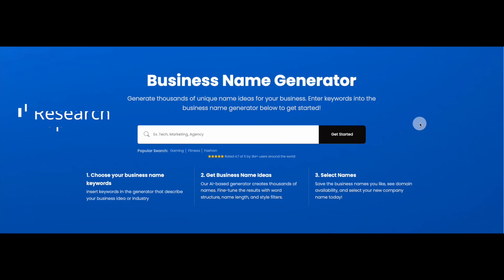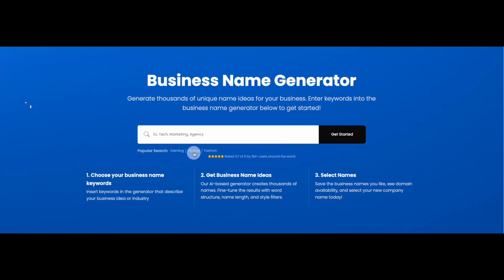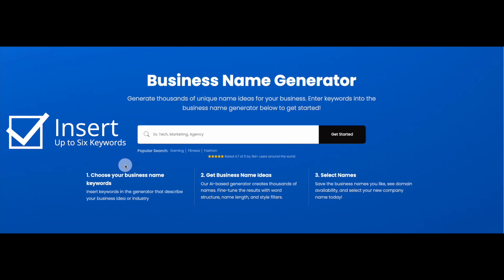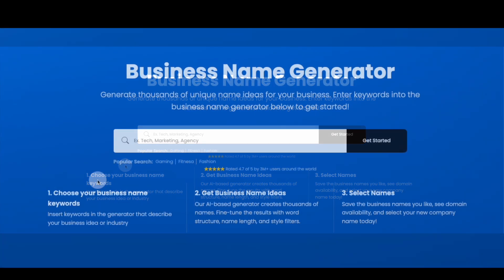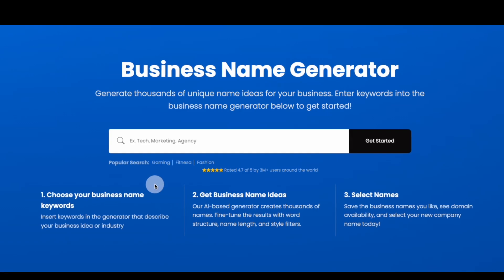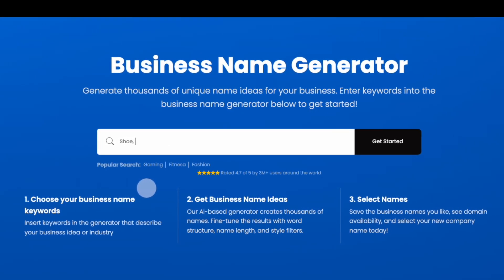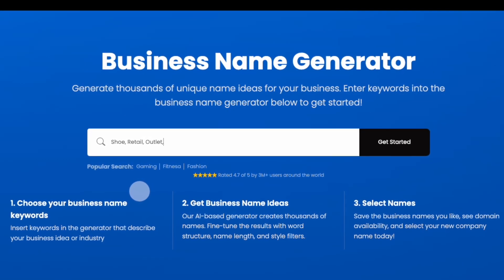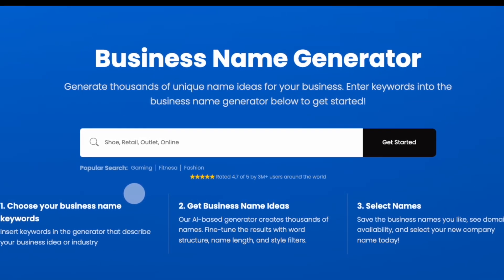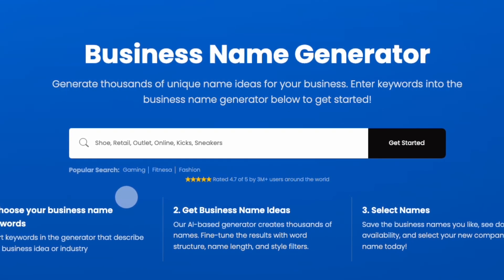Here's how it works. First, think of a list of keywords that could apply to your business name. You can insert up to six keywords in the search bar, and your keywords can either directly describe your business or be more idealistic in nature. For example, if you're looking for inspiration to name a new online shoe retail outlet, you could include the words retail, shoes, outlet, and online to describe the business.